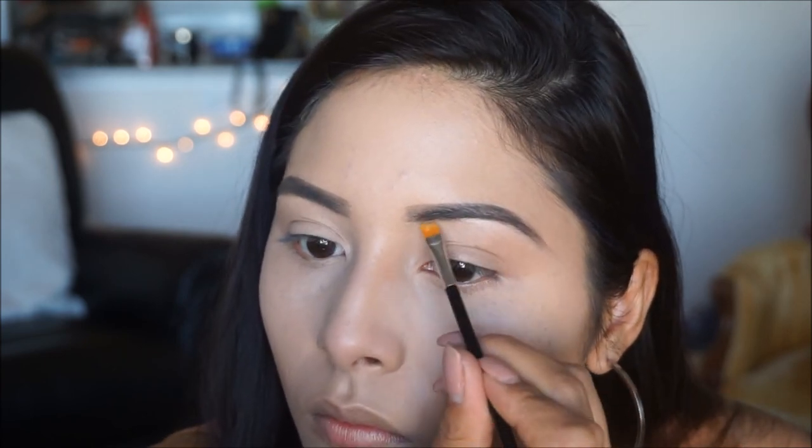Once I'm done filling in my brows and getting the desired shape, I go in with a flat tip brush along with some cream concealer — use one shade lighter than your skin tone so it's not too bright — and go tightly underneath your brows to start cleaning them up.